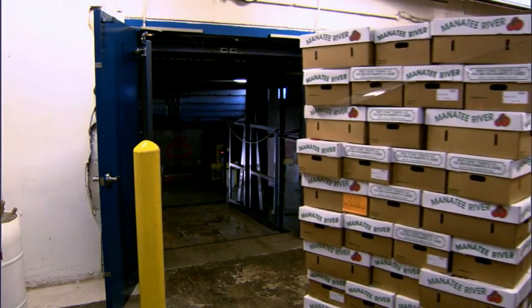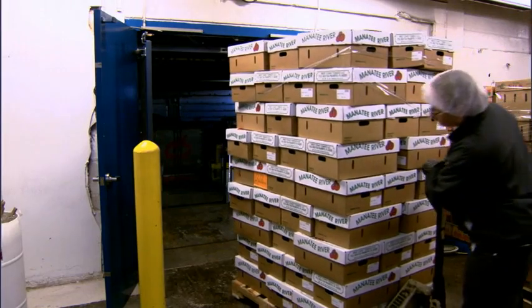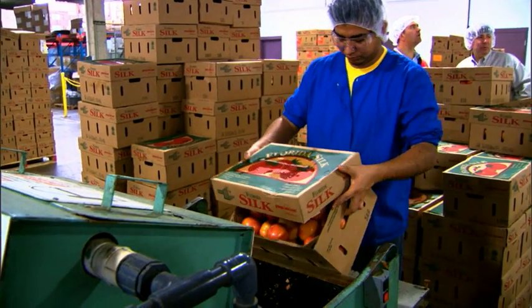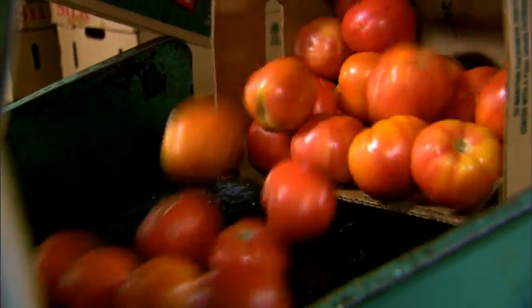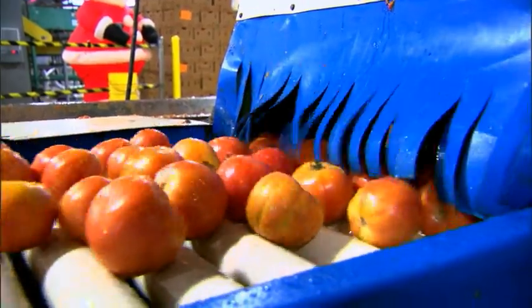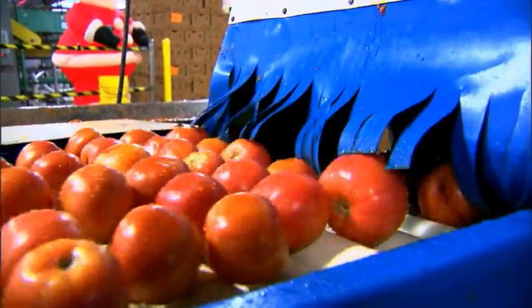Apples have been known to cause a few problems over the course of history. But for a company that deals in apples by the ton, lifting them is a problem every day of the week. Malio Produce is a premium full-service produce wholesaler in the Midwest. They store, package, and prepare over 70 varieties of fruits and vegetables every day.